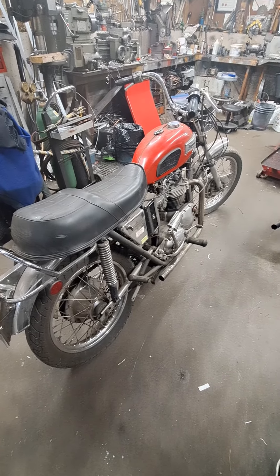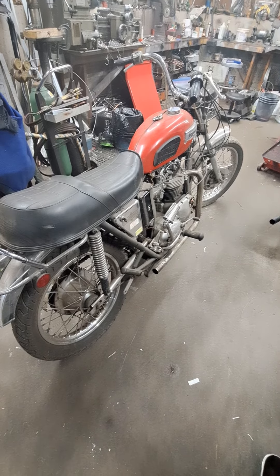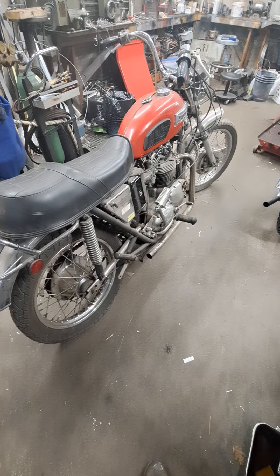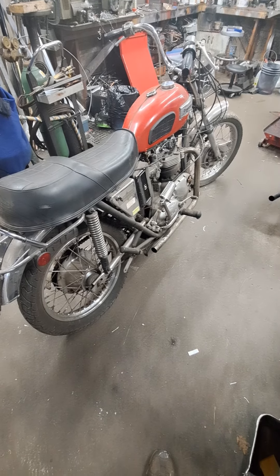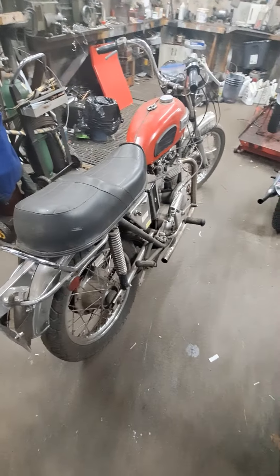The chap that owns it hasn't had a chance to ride it lately — he's had some personal issues to deal with. He wants me to get it running so him and his young fella can get out for a ride before his young fella goes to boot camp to join the Navy himself.